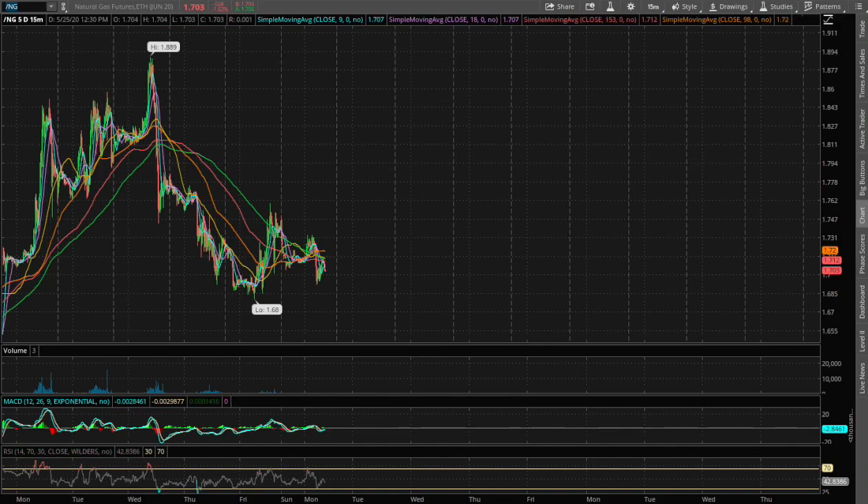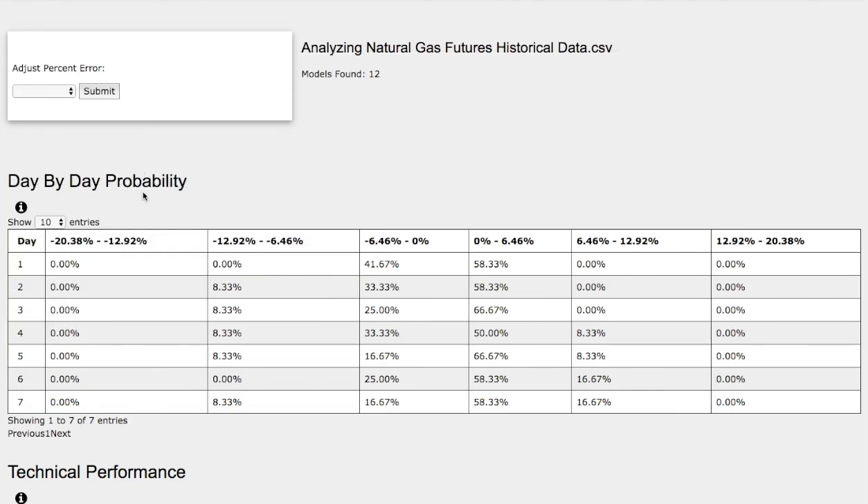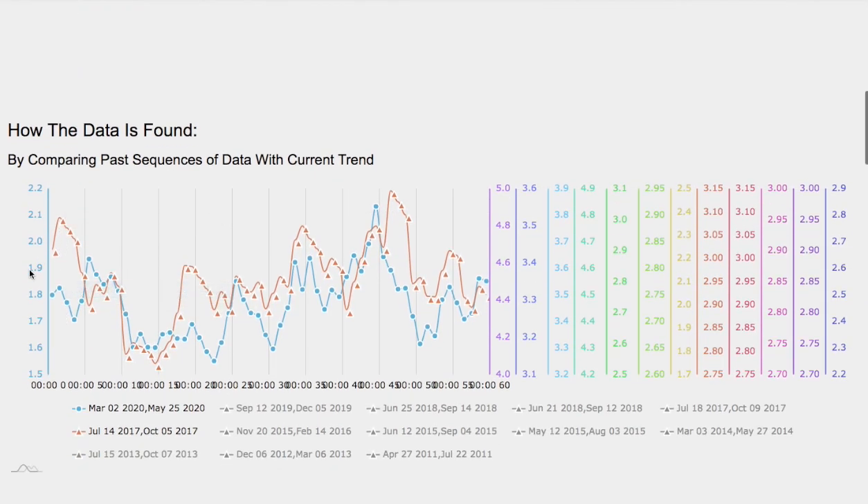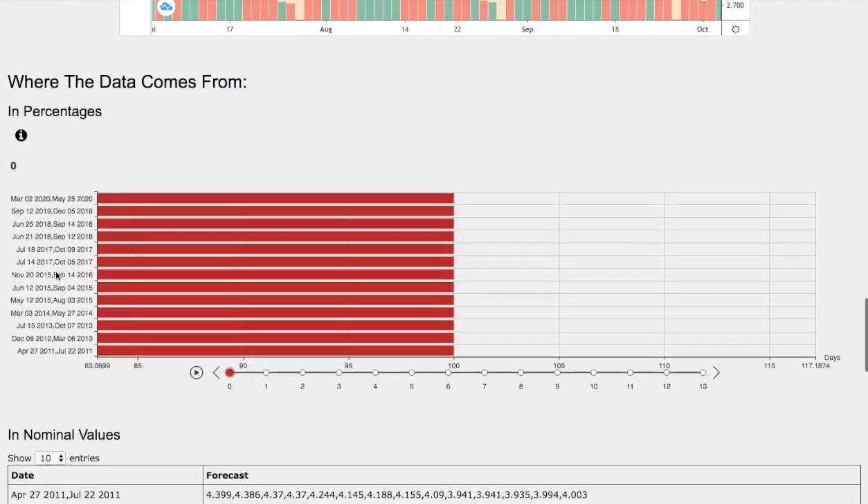Hello viewers, we'll be going over natural gas. In this video we'll be going over the day-by-day probability model, the technical performance of each model, how we find the models, and the day-by-day forecast for natural gas.